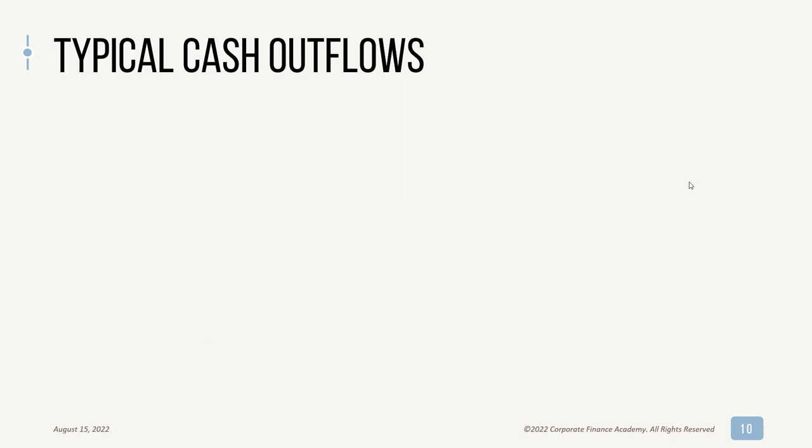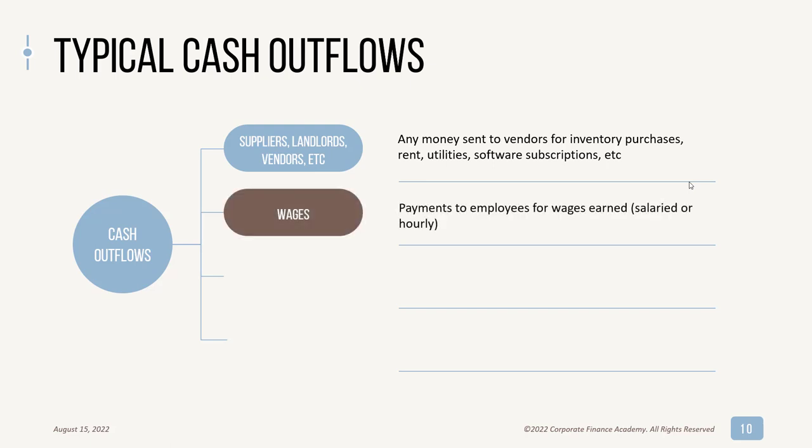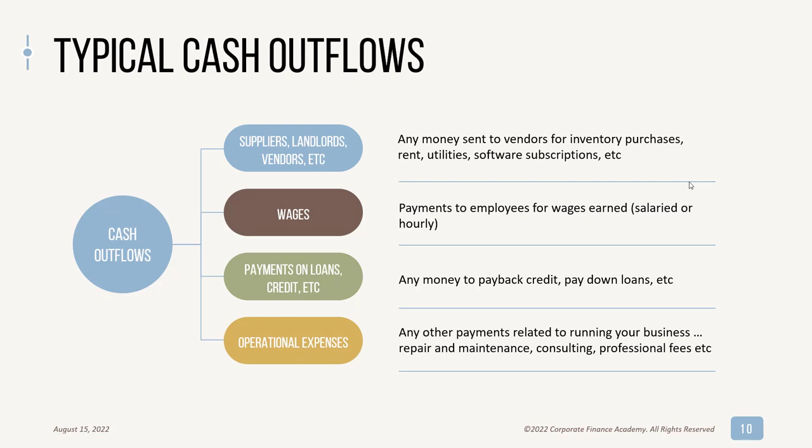On the outflow side, you've got money sent to vendors for inventory purchases, rent, utilities, software subscriptions — this could be a long list. You have wages to your employees — anything salaried and hourly. You'll have payments on your loans or credit, including any money you have to pay back on a revolver, short-term or long-term credit, and paying down your loans. Then there are all other operational expenses — anything from repair and maintenance in a manufacturing business to consulting fees or professional fees. Your outflow list is typically a lot longer than your inflow list.